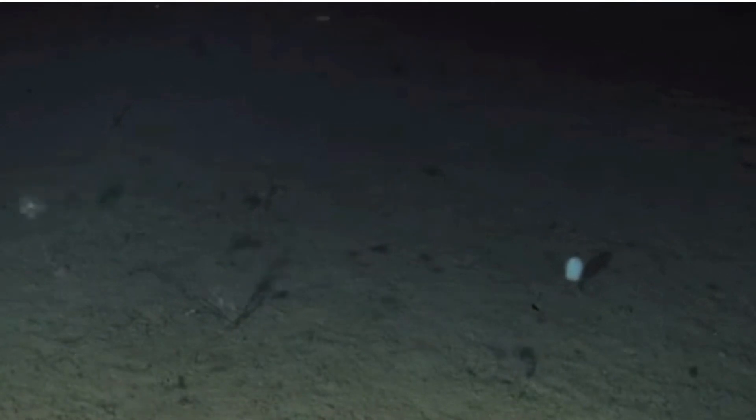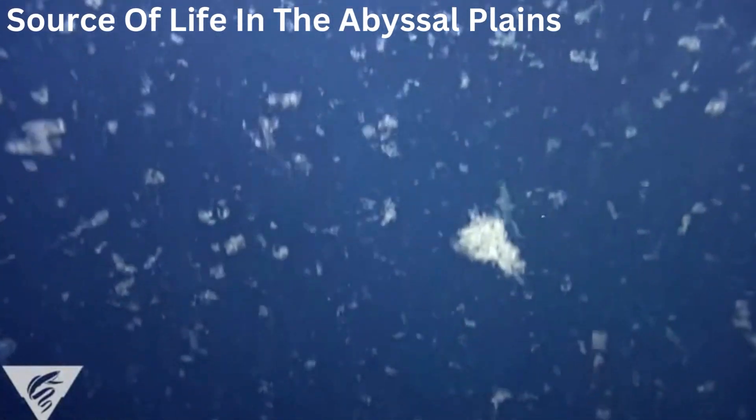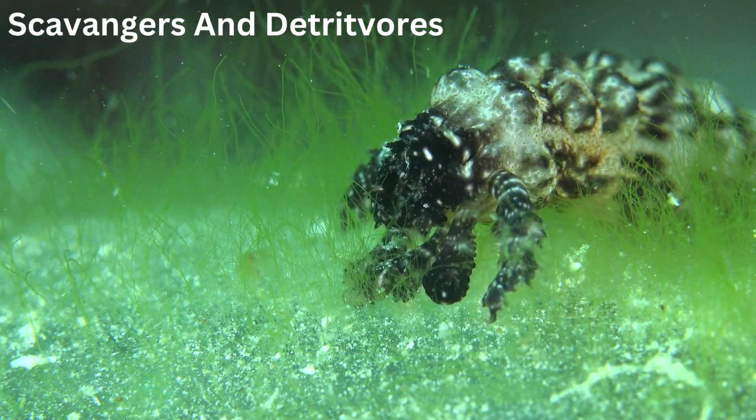With no sunlight to fuel photosynthesis, life in the Abyssal Plains depends on a different source of sustenance: marine snow. This rain of organic material, composed of dead organisms, fecal matter, and other debris, sinks from the upper layers of the ocean. As it descends, it's consumed by the creatures below, forming the basis of the abyssal food web.